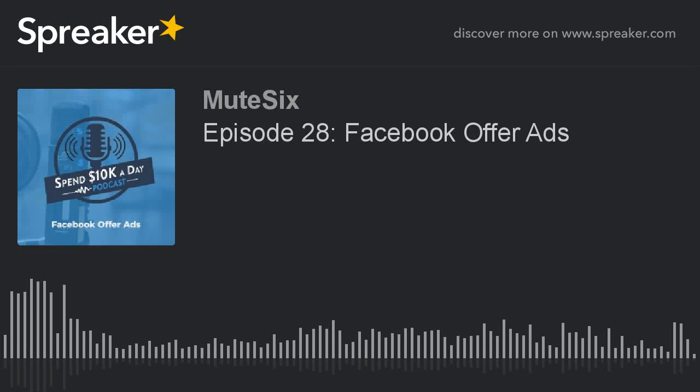You're listening to the Spend 10K a Day podcast, brought to you by the performance marketing experts at Mute 6. This is your source for cutting-edge insight into the world of online advertising, from the team with more Facebook case studies in 2016 than any other agency on the planet. Here are your hosts, Steve Wise and Stuart Anderson.